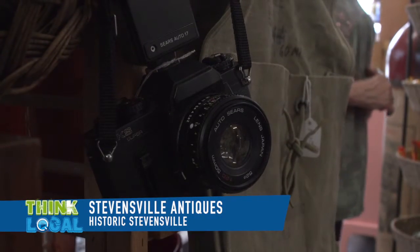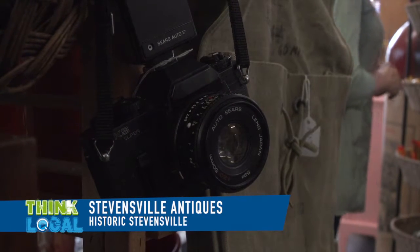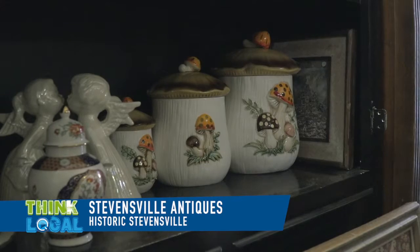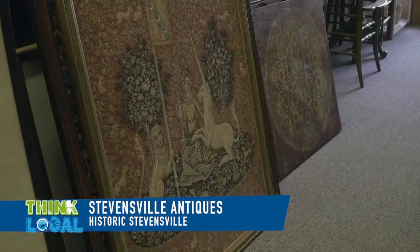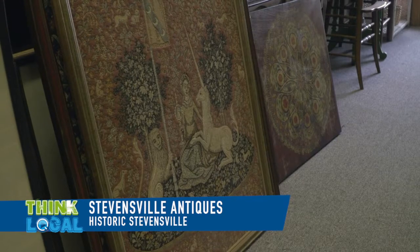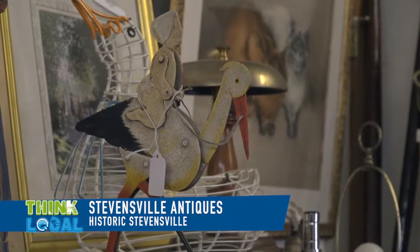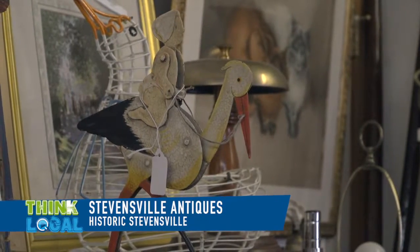I see you have records — as young people know them, vinyl. Actually, my own records are probably from around the 70s. I live right down the street, so I'm usually in here maybe two or three times a week. I'm always trying to change things up, bring in new things, and things that have been here for a while I might take out and donate.